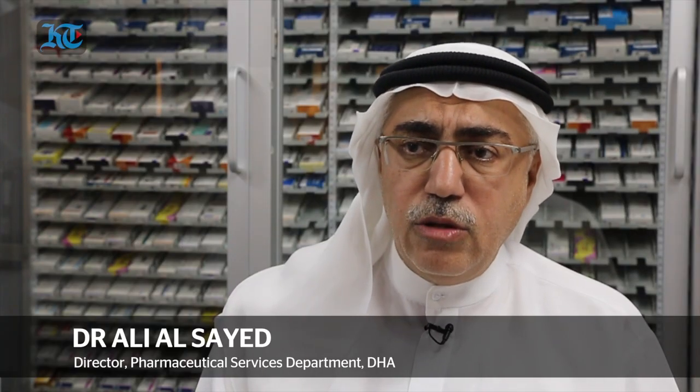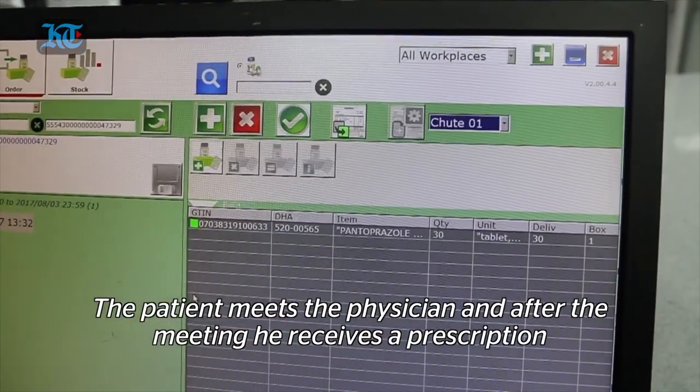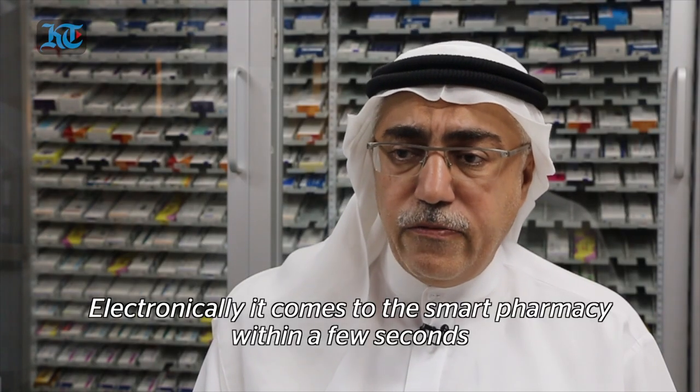The patient goes to the physician and has an appointment. He gets the prescription electronically, and it comes to the pharmacy within a few seconds.